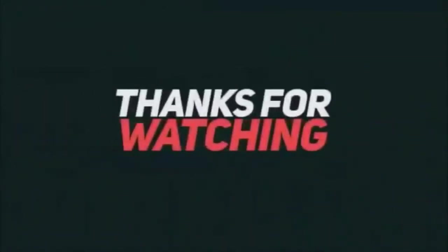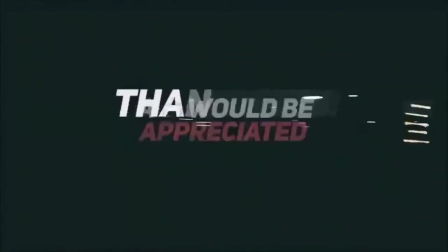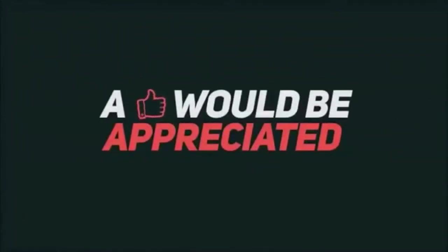All right guys, thanks for watching. Stay tuned for more videos, and I will see you in the next one.